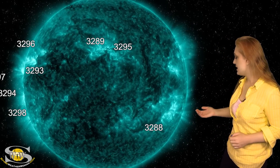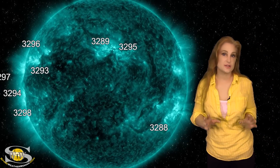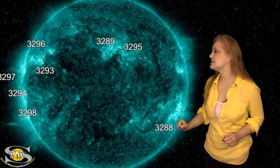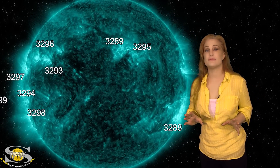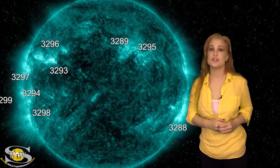Region 3288, which has been firing some big solar flares, is now rotating to the Sun's far side, so soon we won't have to worry about it. All our focus will be on the east limb because we've got three of them. Regions 3293, 96, and 97 have all been firing big solar flares in the R1 to R2 level radio blackout, and that's not going to change.